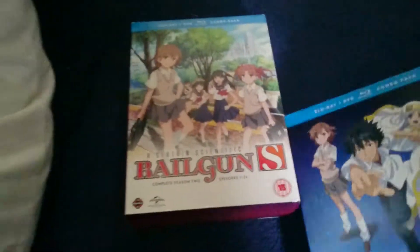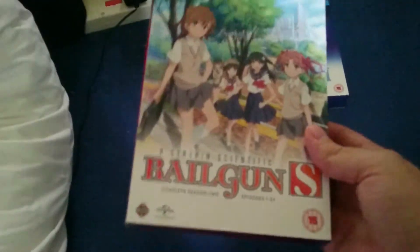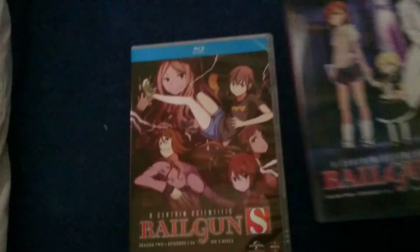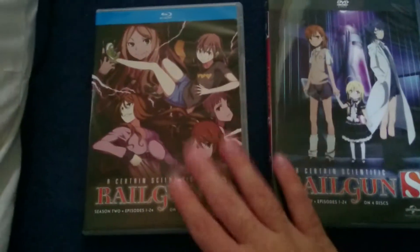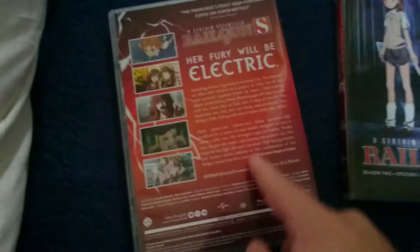So that was A Certain Magical Index Season 2. Now let's move on to A Certain Scientific Railgun S. As you can tell, there's some nice artwork there. We turn this over — again just the technical details. There's the spine. Nothing really fancy. The boxes are cardboard again. This is artwork from Part 1 and this is artwork from Part 2. I like this artwork — in fact I prefer this artwork; I wish that artwork was on here. But different artwork is always nice.